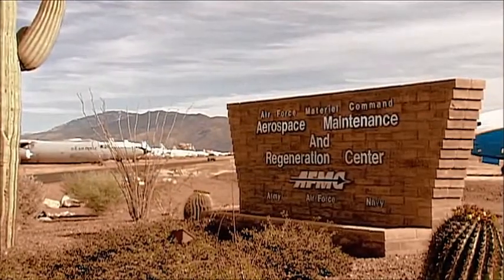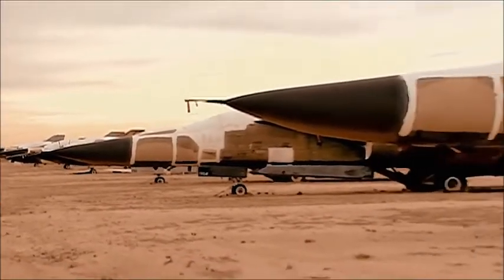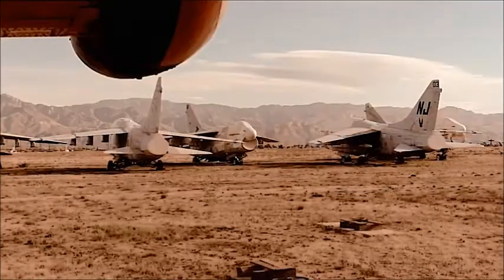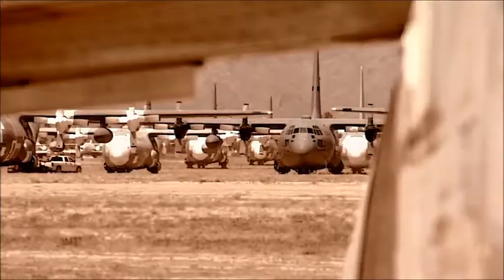This is the Aerospace Maintenance and Regeneration Centre. In the time of humans, it was a graveyard and storage facility for mostly military aircraft. The planes here are better prepared for a life after people than anywhere else on Earth.